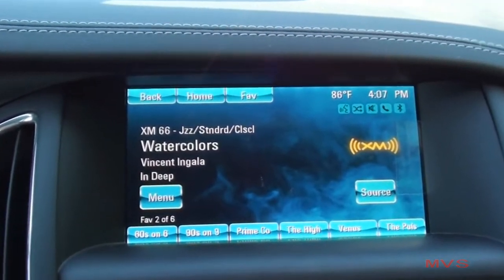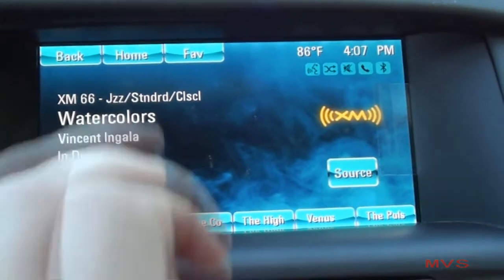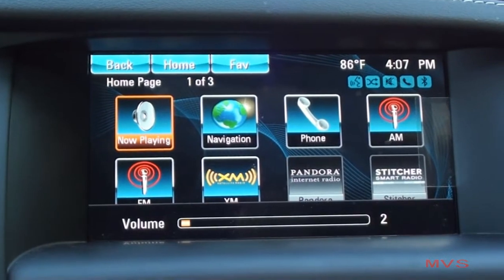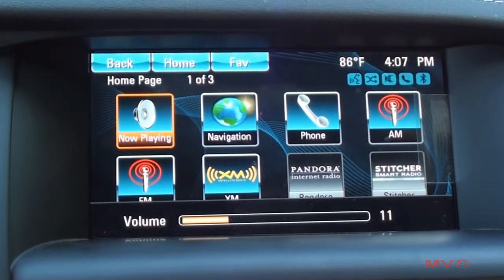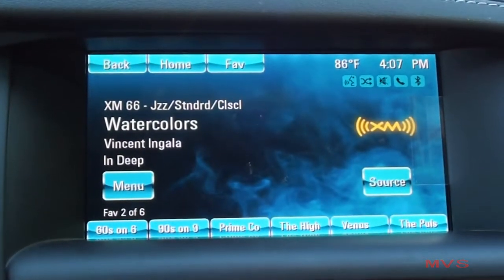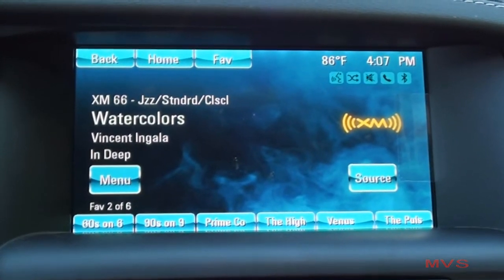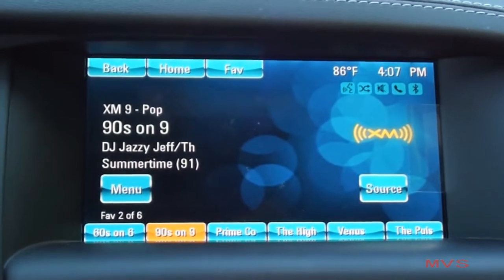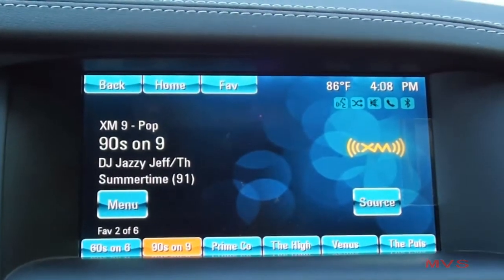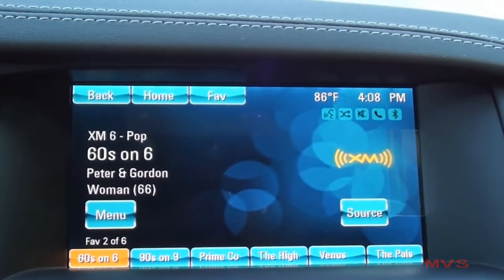All Cascada models come equipped with a 7-inch touchscreen display that allows you to access the Buick IntelliLink infotainment system. Audio is provided through an AM, FM, CD, and MP3 audio system, backed by a premium 7-speaker sound system. IntelliLink also includes voice recognition, Bluetooth connectivity, vehicle applications such as Pandora and Stitcher, and SiriusXM satellite radio. OnStar with 4G LTE wireless internet access is also standard.